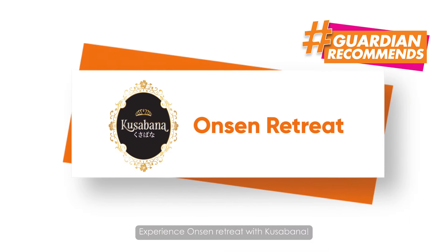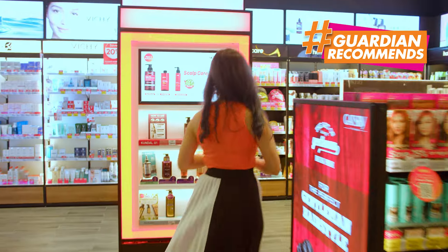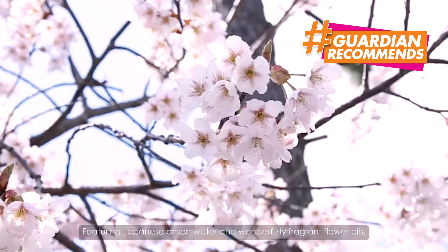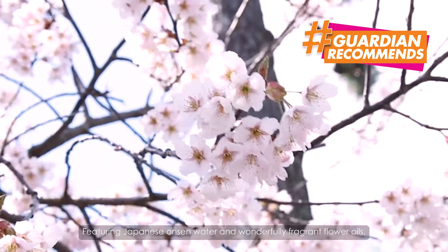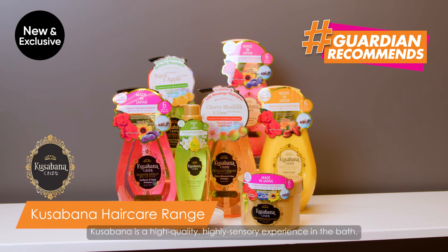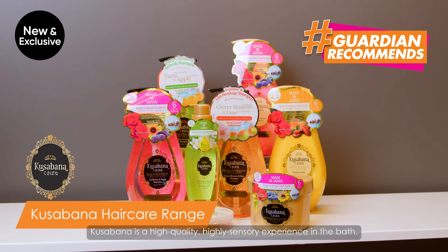Experience Onsen Retreat with Kuso Bana. Featuring Japanese onsen water and wonderfully fragrant flower oils, Kuso Bana is a high quality, highly sensorial experience in the bath.